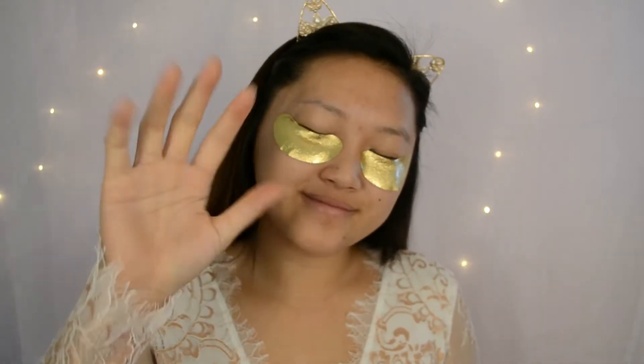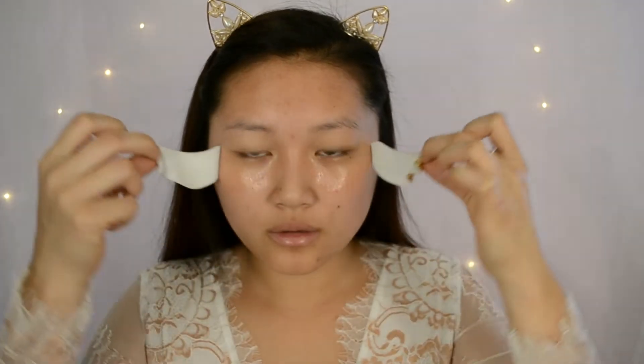The first product I'll be pulling out is the Wonder Beauty Baggage Claim Gold Eye Mask. You put this on for 10 minutes and it says it brightens, hydrates, and reduces the appearance of dark circles, which is really awesome. We got three in this month's Boxy Charm, which is really nice.